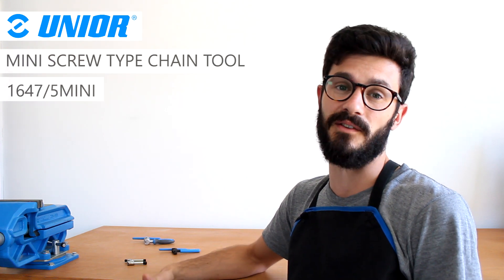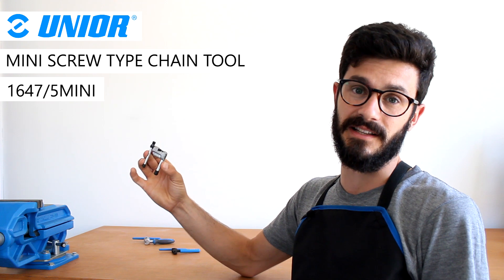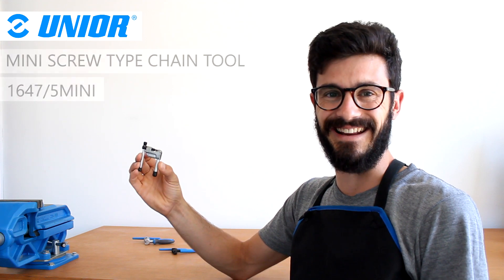Hey Chris, I hope you're well. As for basic mechanics, you must have seen quite a few chain tools, but this is the smallest I've ever seen, and furthermore the most effective. This is the UNIUS mini screw type chain tool — let's take a look at it.